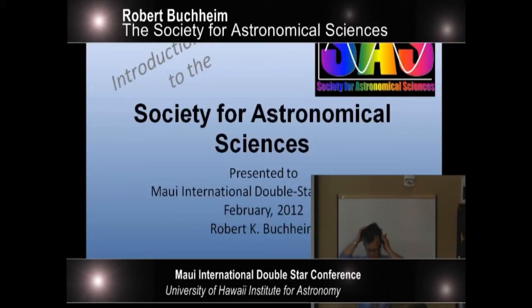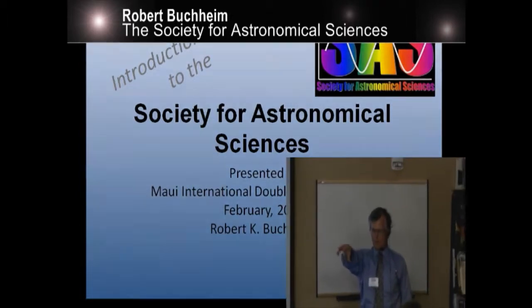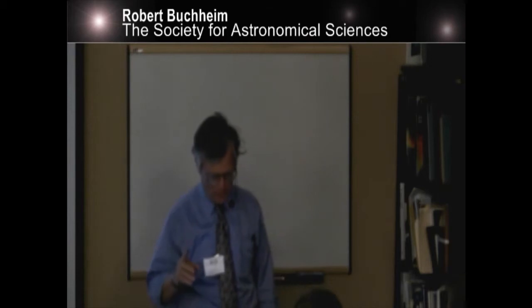Thank you very much for the opportunity to share a little bit about the Society for Astronomical Sciences. How many of you use as your primary telescope an instrument that is smaller than about one and a half meters? So you are my target audience here. I'm at the right place.